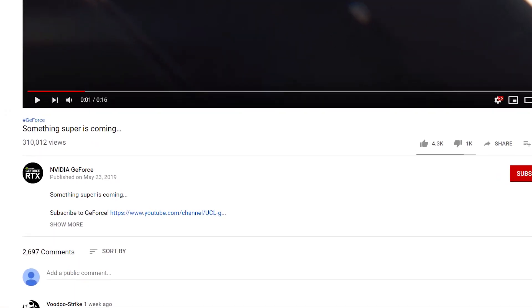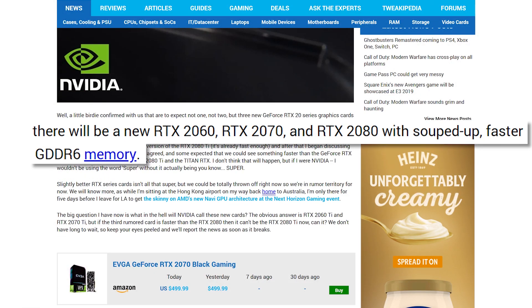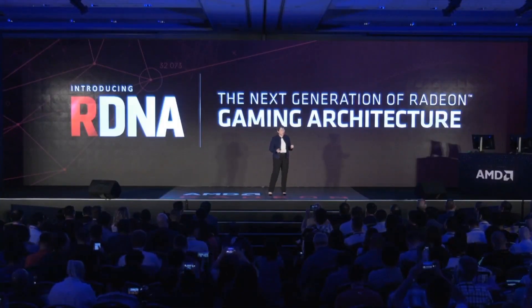Really, the question I think is: why do this with the rumored Super GPUs coming so soon? Obviously, if it really is nothing but faster RAM, the difference in performance won't be much, but it's gotta be enough to give it a whole new SKU. That, or it really is just a way to take attention from AMD's Navi.